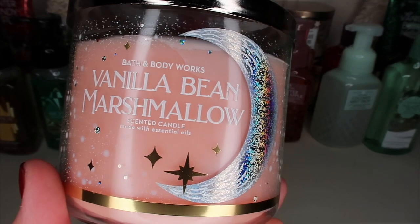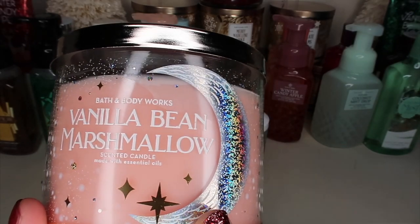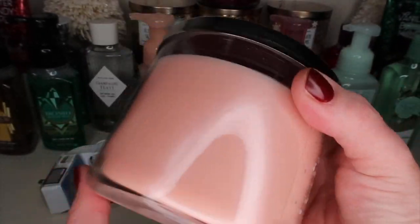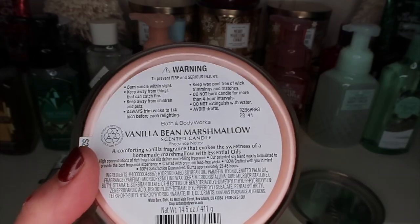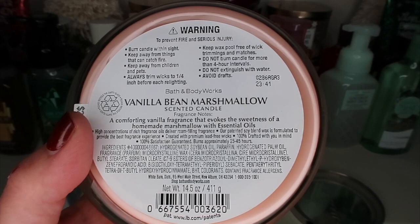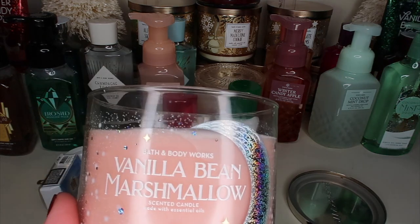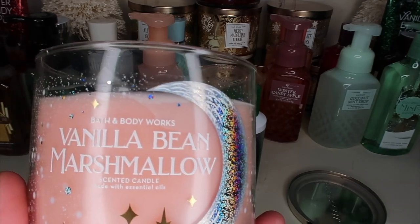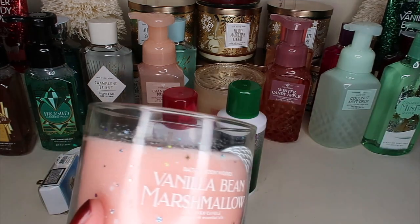I almost forgot — I also picked up a Vanilla Bean Marshmallow candle online. This was on sale, about ten dollars off. I love marshmallows and vanilla bean. The scent notes describe a comforting vanilla fragrance that evokes the sweetness of homemade marshmallow with essential oils. It's not super strong but I can definitely smell vanilla and marshmallow in this. Oh my goodness, it's pretty too — so pretty!